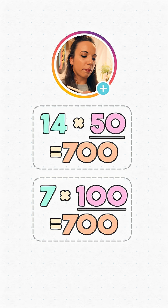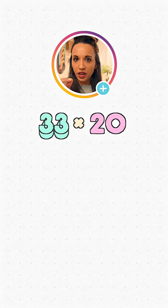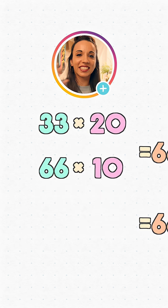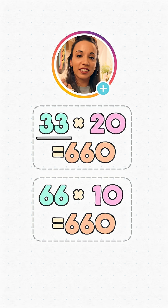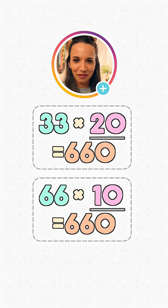What about 33 times 20? This time I'm going to double the 33 and halve the 20, so I'll end up with 66 times 10. The answer to both multiplications is 660. This time it was easier to spot which one I should halve, because 33 is an odd number. If we halve an odd number, we're going to get a decimal, which doesn't usually make our lives easier, whereas halving 20 will give us 10 — another nice number for multiplication.